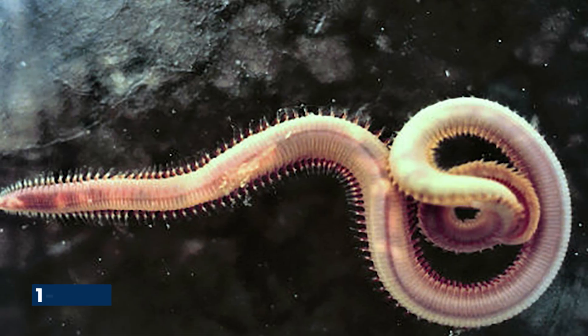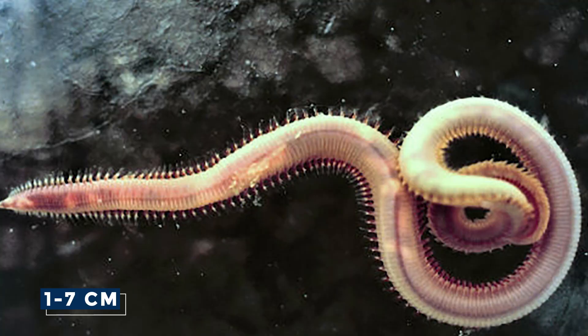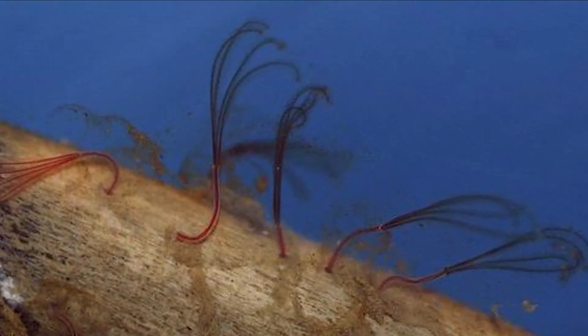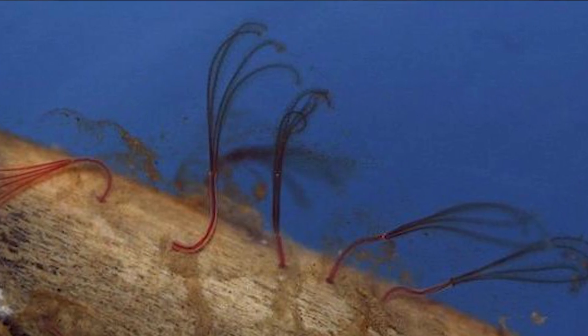The size of Osedax worms varies significantly between species and sexes. Females can range from about 1 to 7 centimeters in length, while males are often microscopic. In some species, they're no larger than the size of a few human cells. This remarkable anatomy sets the stage for an equally intriguing life cycle, where the journey from larva to adult is as perilous as it is fascinating.